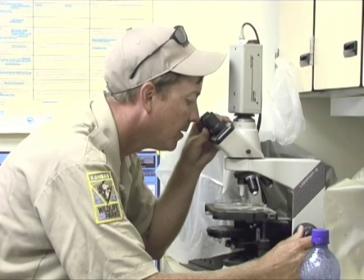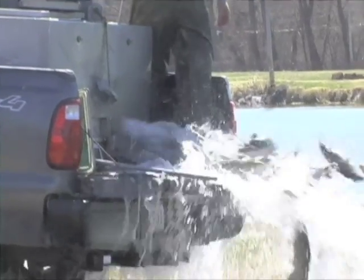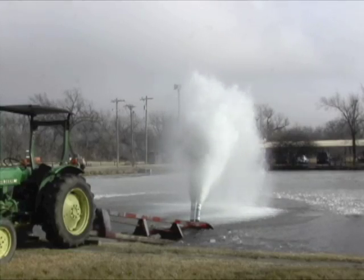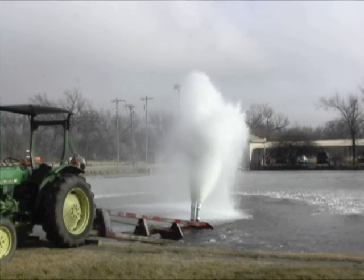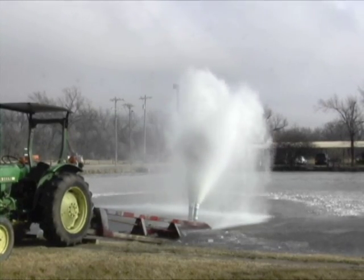Kansas Wildlife and Parks biologists constantly monitor our fish and wildlife resources. State fish hatcheries present unique challenges, since large numbers of fish may be threatened by conditions that can change literally overnight. When a strange winter anomaly occurred recently at the Pratt Fish Hatchery and nearby fishing areas, biologists were quick to spot and correct a potentially significant problem.